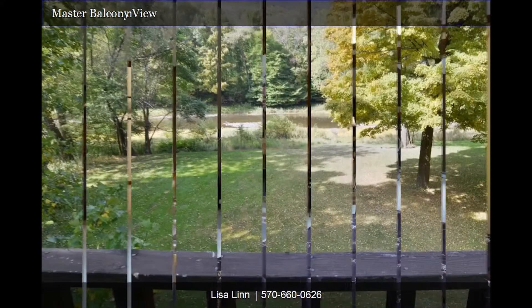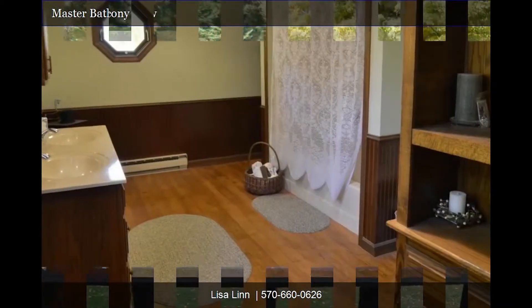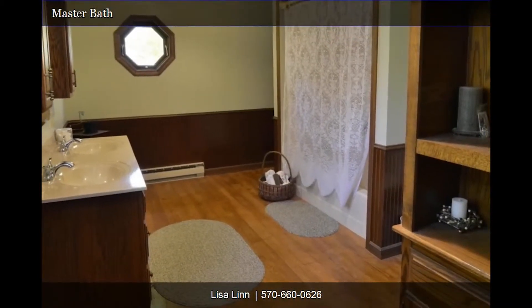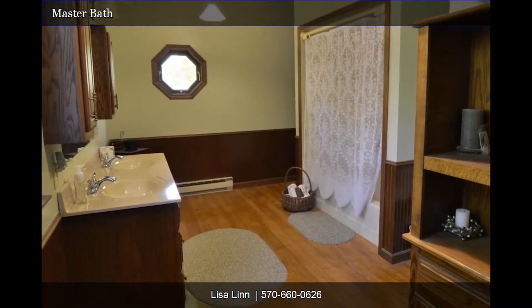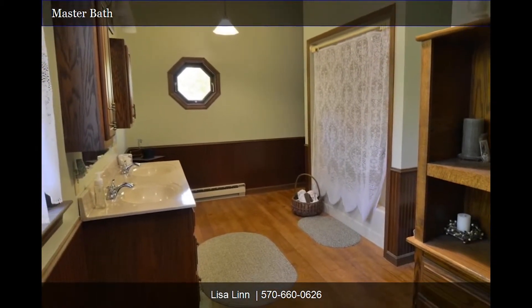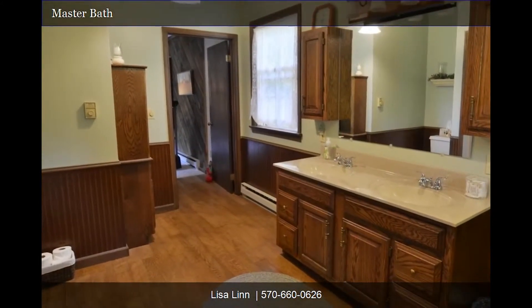You'll enjoy the balcony view both day and night. Next to the master suite lies the master bath, with dual sinks and more delightful architectural details, such as the window, wainscoting, and a hardwood floor. The decor of the bathroom is reminiscent of some of the best European inns.